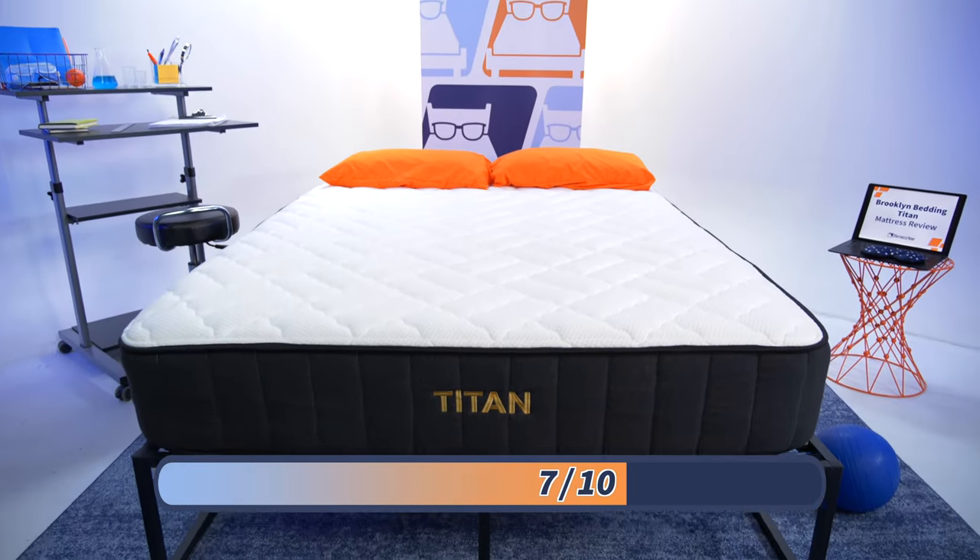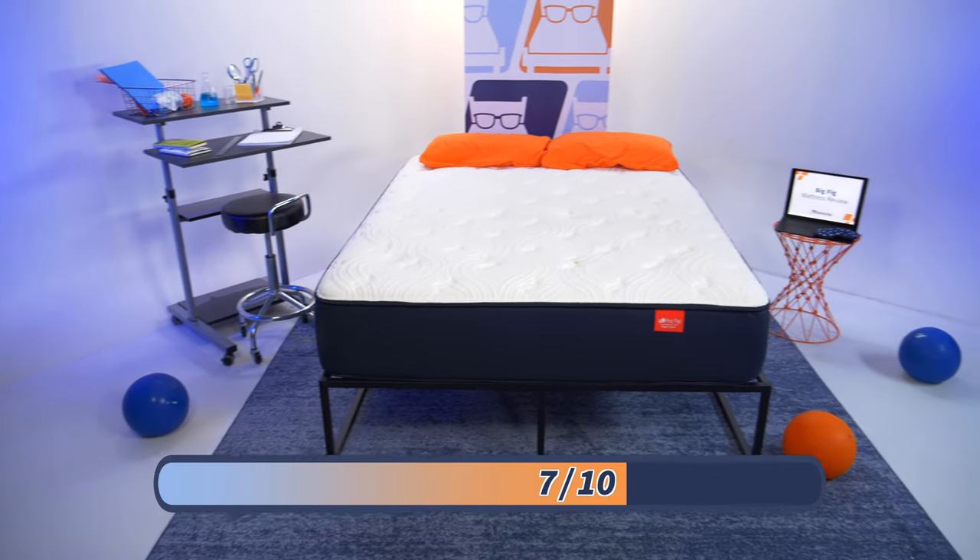At Mattress Nerd, we like to rate firmness on a scale of one to ten, with ten being the firmest. This is really important in determining whether or not a bed works well for your sleep position and body type. The Titan is a seven out of ten on our scale, and the Big Fig is also a seven out of ten, making both beds medium firm. As for feel, both beds have that hybrid balance of comfort and support — you'll stay elevated atop the mattress but feel cushioned by those foams.